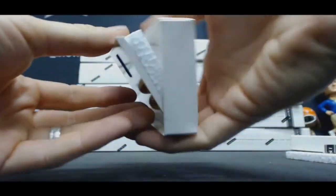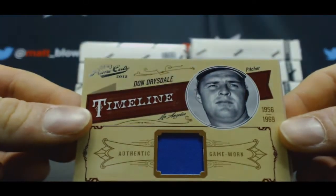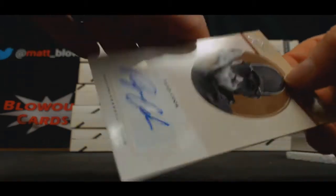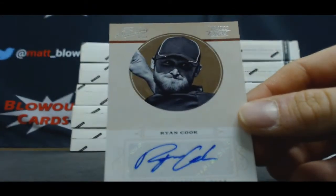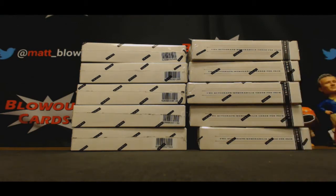And last box, number 1 — Don Drysdale, timeline materials, number 299 — and autograph of Ryan Cook, rated rookies, numbered to 149. Alright, pretty stellar first inner 5.